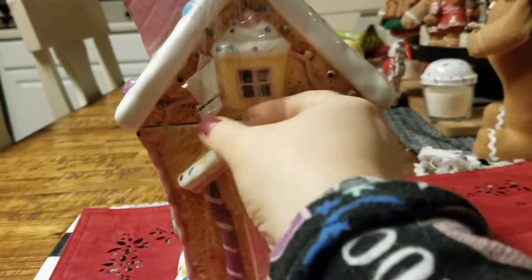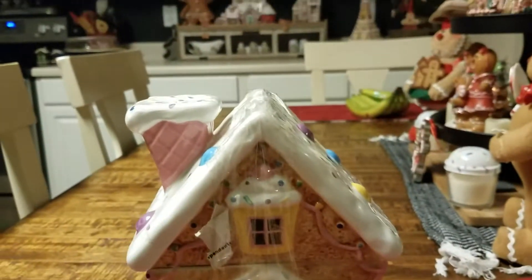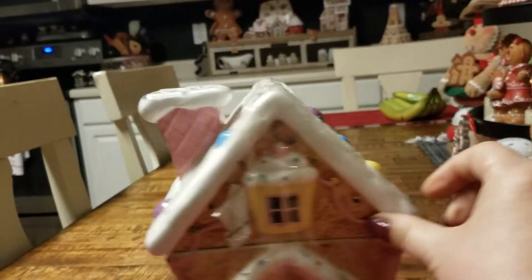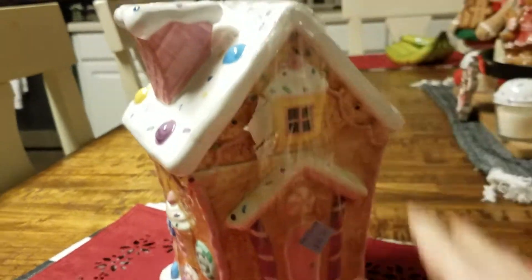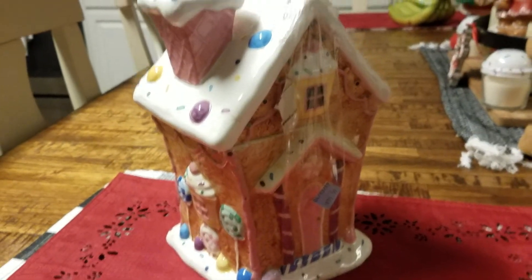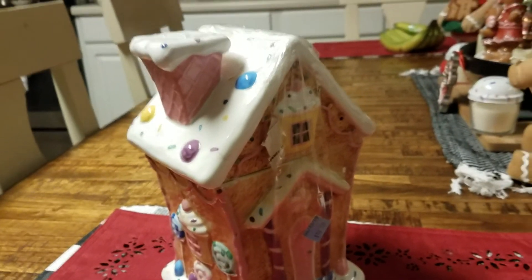So there is my cookie jar — I left the price tag and everything on it. I got it for $10 and I thought it was really cute. I'm looking forward to watching everybody else's thrifted cookie jars. Please subscribe or press the like button, and I will leave the playlist and Tracy Ann's channel down below. Thanks guys, bye!